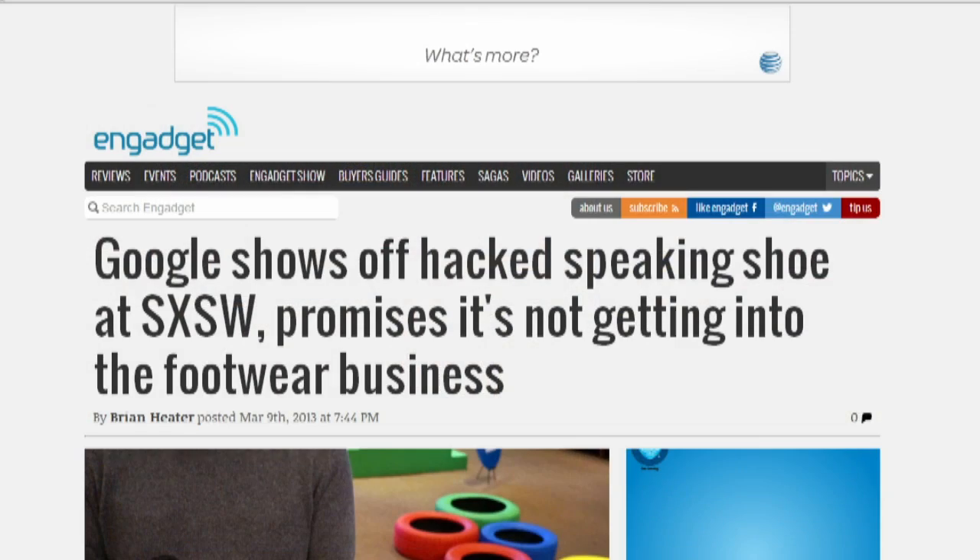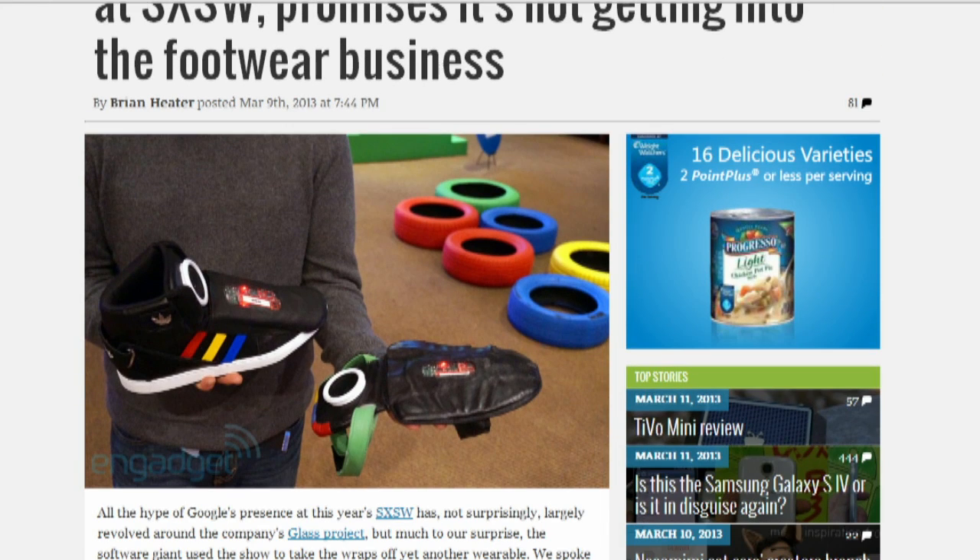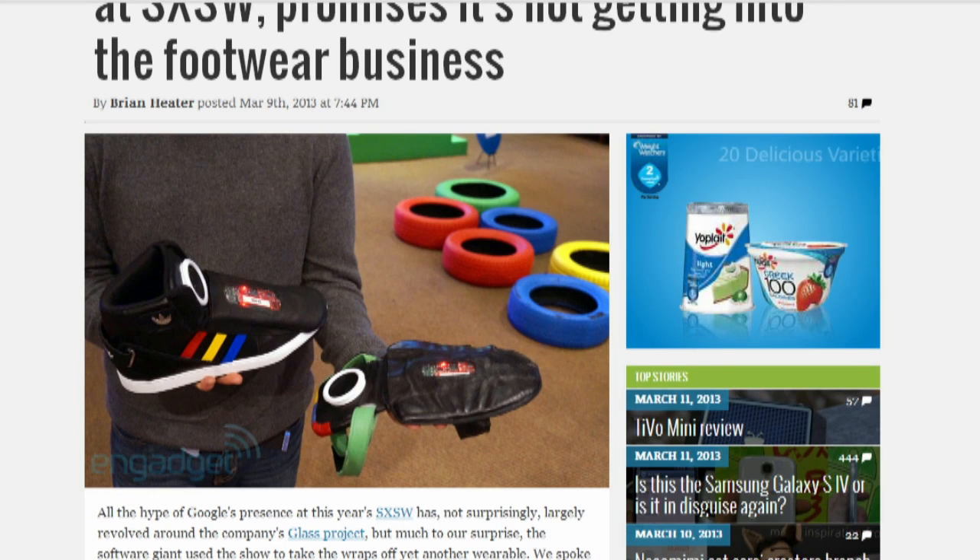At South by Southwest, Google showed off a talking shoe concept. It's got a custom-made microcontroller and a circular speaker that gives you feedback based on how you move. The shoes also have Bluetooth support so you can sync with your phone. Google did say it had no plans to enter the shoe business — which is a downer because they could market them as the goo shoe.